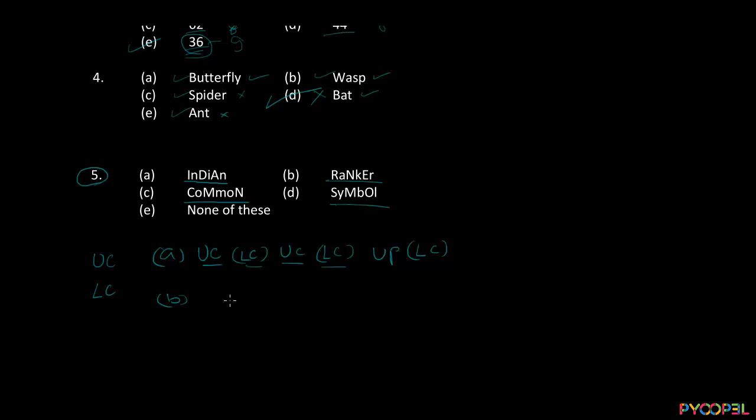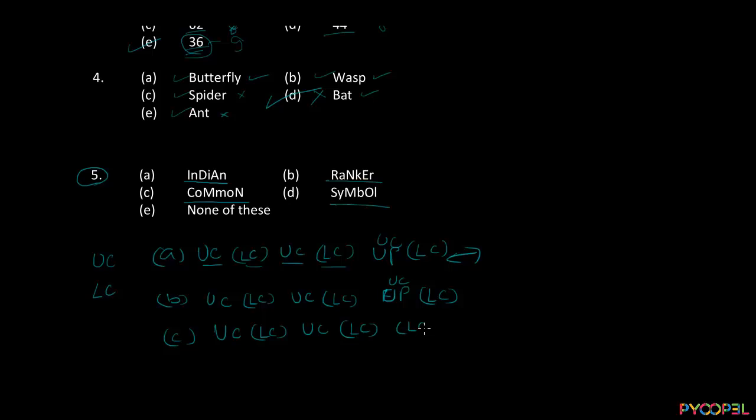Let's see if option B also follows the same relationship. We have an uppercase character, then a lowercase character, then N is uppercase, K is lowercase, E is uppercase, and R is uppercase. So option B follows the same relationship — this confirms the alternating pattern is what the question is looking for. Now for option C: we have uppercase, then lowercase, then lowercase — M is uppercase, then lowercase M, then lowercase O, then uppercase N. So option C has a different relationship compared to all the others.